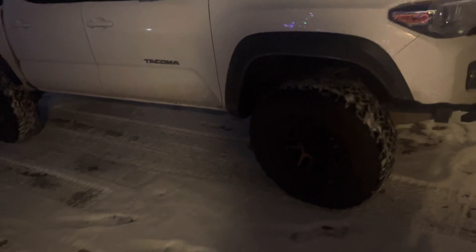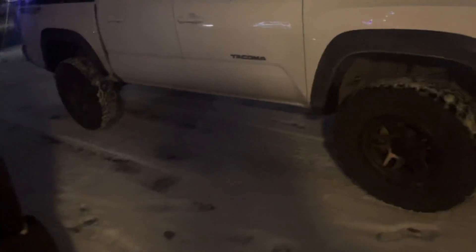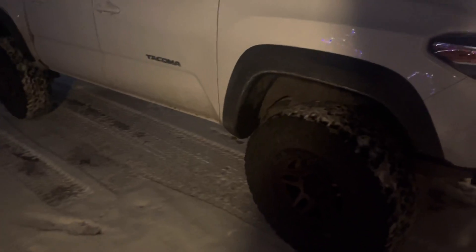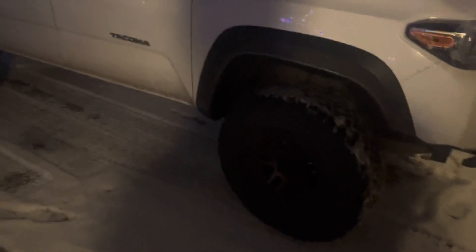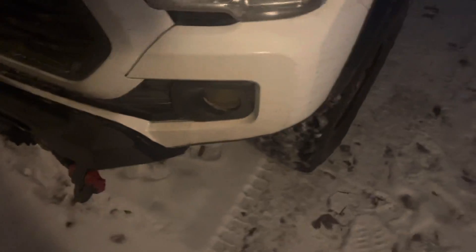Oh yeah, I almost forgot — new tires. I'm not gonna tell you which ones I got, but I did go up a size. I went from 285/70/17s to 295/75/17s, so I might have to do a little trimming to make sure those fit, but it shouldn't be much of a deal.